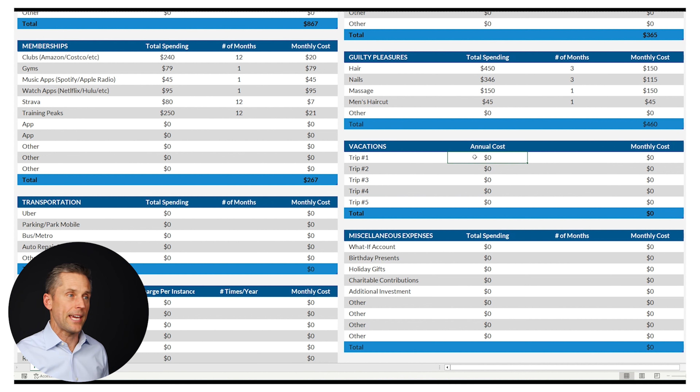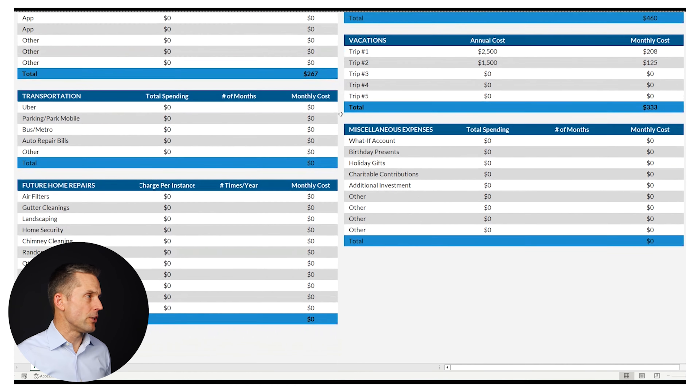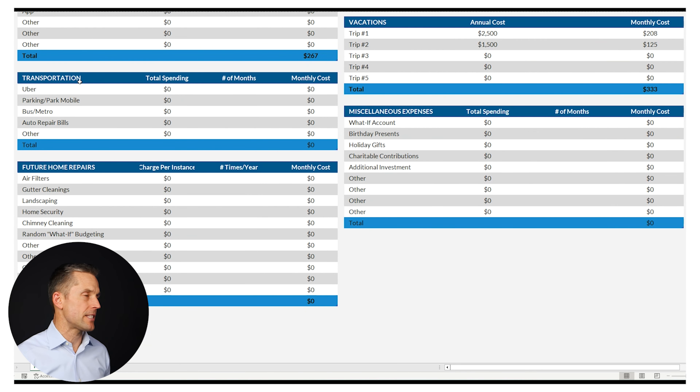This couple takes two vacations a year — one is $2,500, a bigger vacation, and another is $1,500. Then we look at transportation: things like Uber, ParkMobile, auto repair bills. They found $214 in Uber over three months, $76 in ParkMobile and various parking garages, and they decided to use $50 a month for auto repair — that's $600 a year.